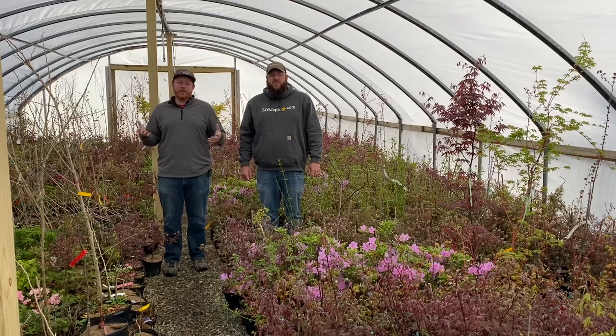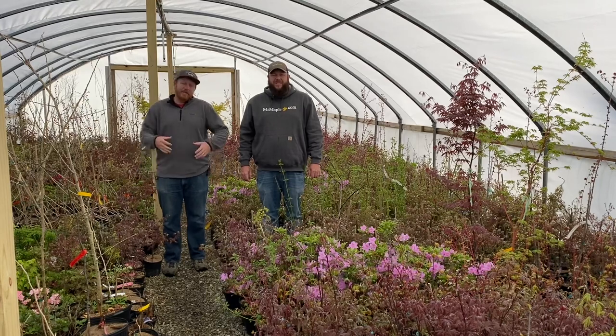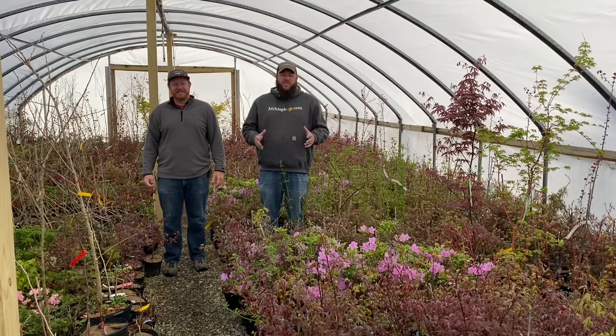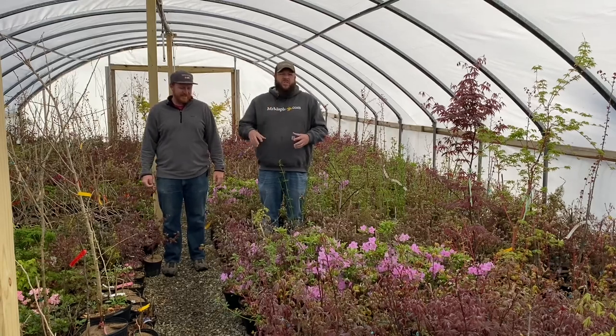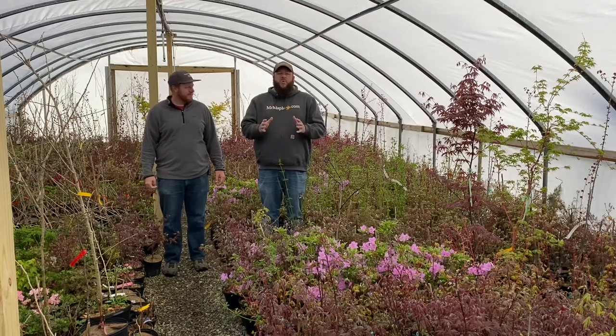We've had a lot of people asking for more. We've been doing 10 at 10, and we've been cheating a little bit sometimes putting 15 on at 10. This is a way to start getting more product and more new plants on there for y'all to really enjoy. You've already noticed we've started adding a lot more flowering plants to those 10 at 10 — more hydrangeas, more camellias, more azaleas — and we want to do more of that.